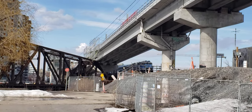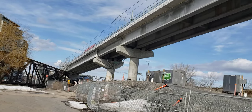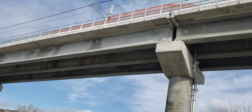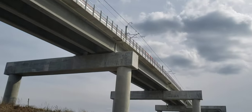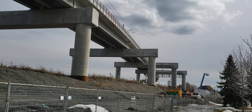Here you can see the old swing bridge and the REM infrastructure which is almost finished. There were some guys that were tweaking the wires and they have been testing the REM. It's very close to being running between Central Station and the South Shore.